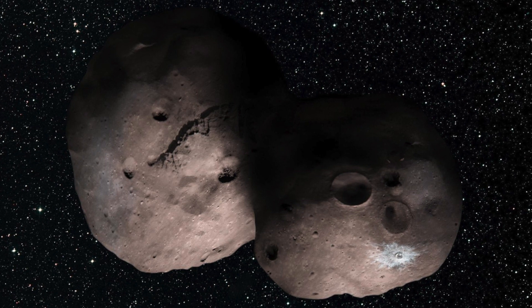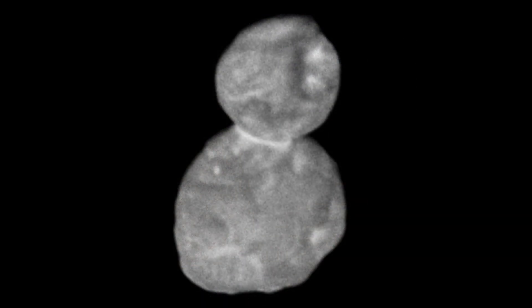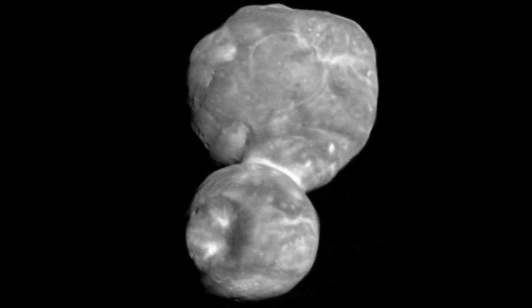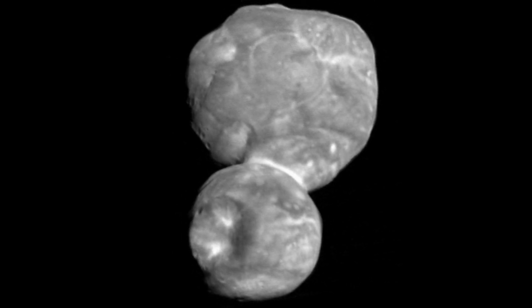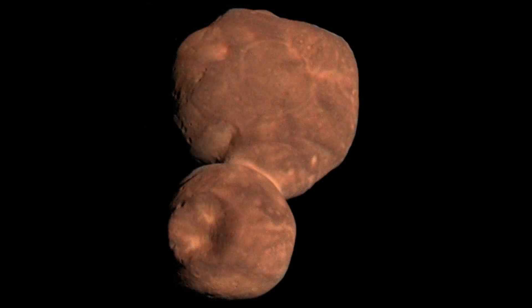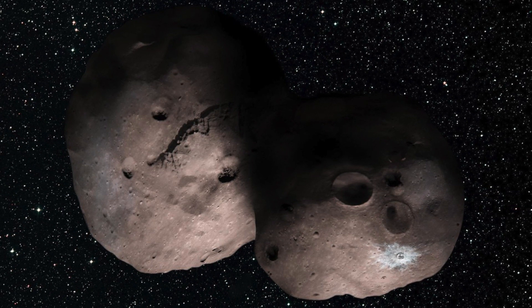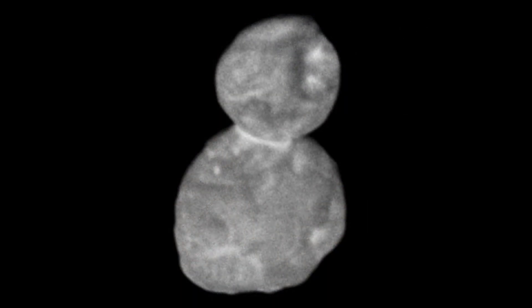Marc Buie announced that data from Arrokoth has given an indication about the formation of planets and our cosmic origins: 'We believe this ancient body, composed of two distinct lobes that merged into one entity, may harbor answers that contribute to our understanding of the origin of life on Earth.' Arrokoth has a red tint even redder than Pluto, making it the reddest outer solar system object discovered to date. It is described as a snowman that's been partially flattened — about 35 kilometers long, 20 kilometers wide, and 10 kilometers thick. It was identified when the probe was 6.4 billion kilometers from Earth, and is approximately 6.6 billion kilometers away.